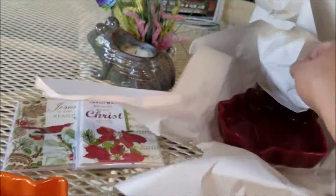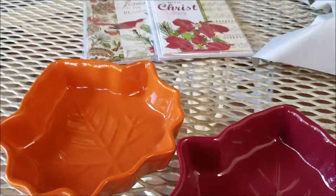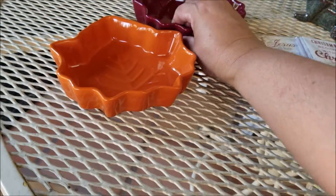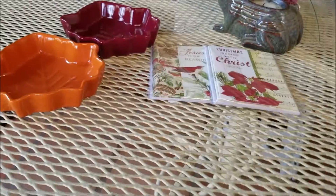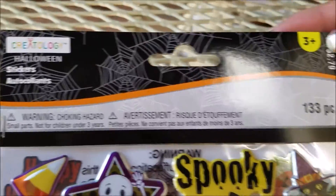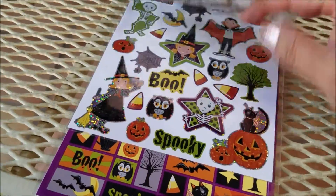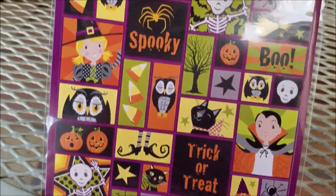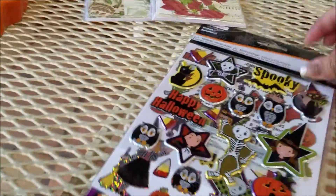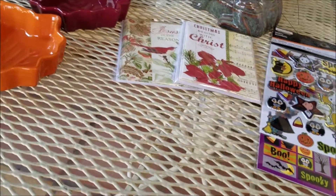Here's another one — she got these two festive colors, really really pretty. And then I just couldn't help myself — it's a 133-piece Halloween stickers set for my planner and little cards and goodies that I'm gonna put together for my grandsons. I just love this time of year!